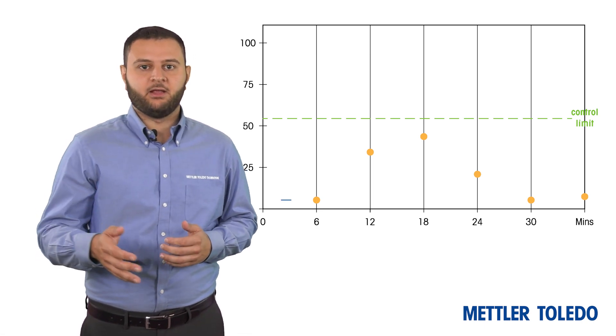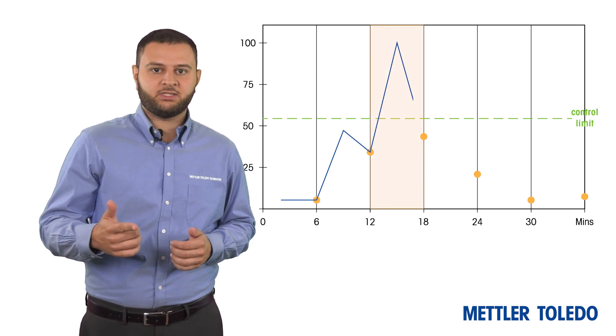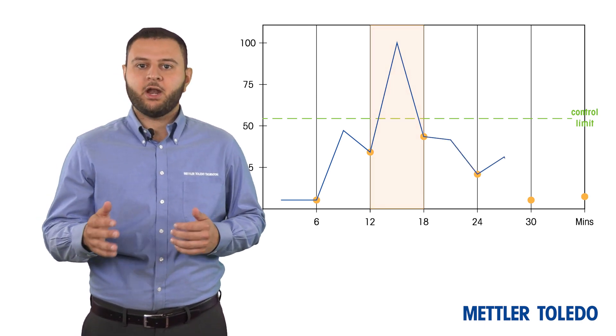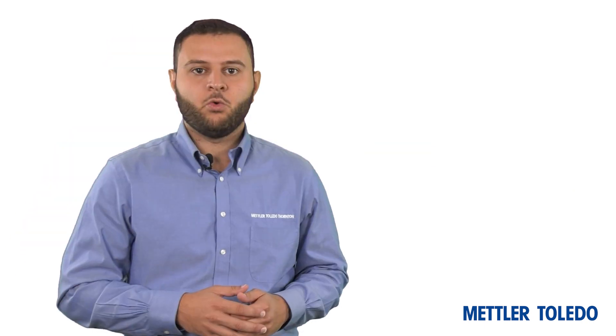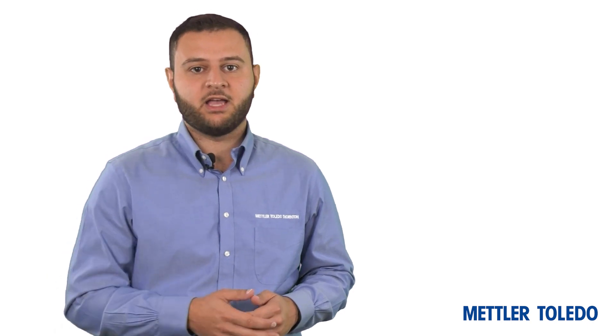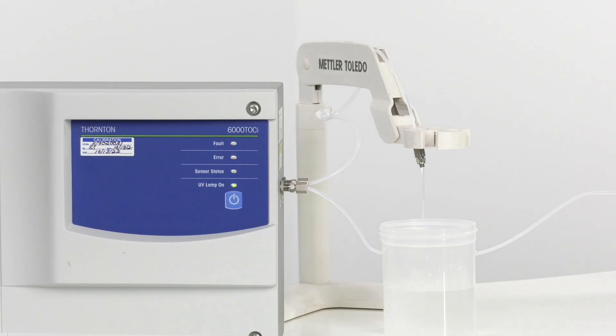In comparison, the 6000 TOCI Sensor delivers real-time continuous TOC monitoring to improve process control, and operates at a flow rate of only 8.5 milliliters per minute — meaning only 84 liters of water is wasted each week, as opposed to 600 liters. The Mettler Toledo 6000 TOCI Sensor consumes as little as a sixth of the amount of water needed compared to batch-based analyzers.